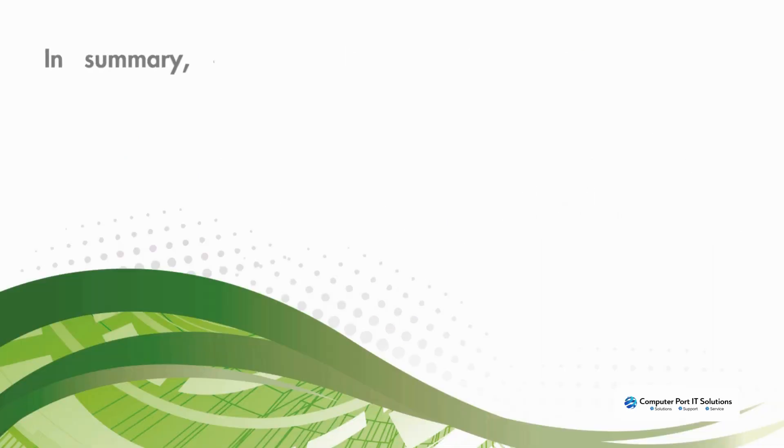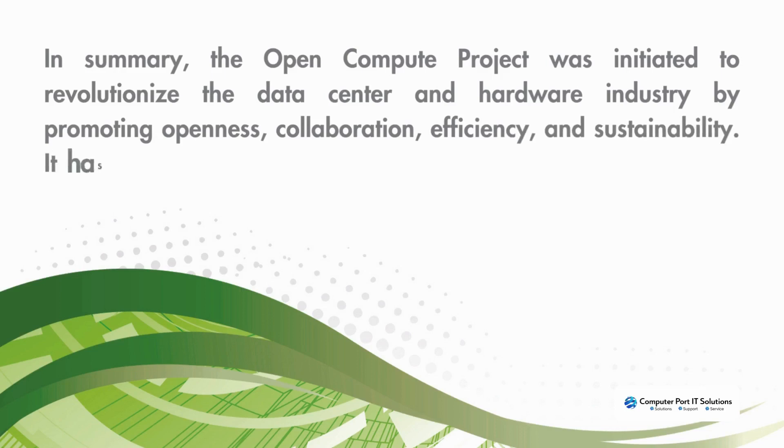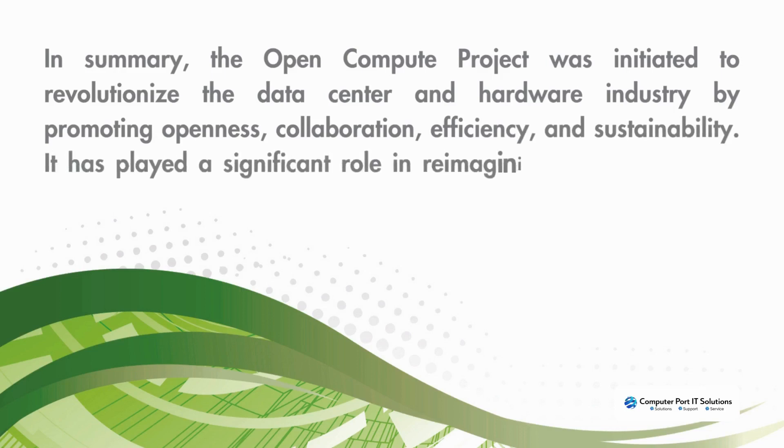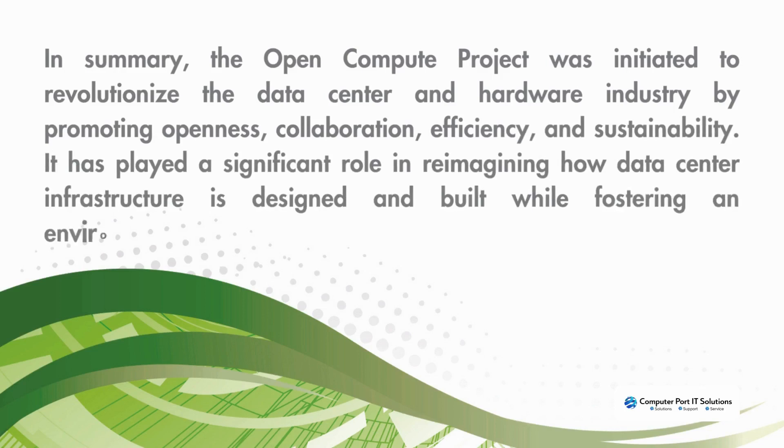In summary, the Open Compute Project was initiated to revolutionize the data center and hardware industry by promoting openness, collaboration, efficiency, and sustainability. It has played a significant role in reimagining how data center infrastructure is designed and built, while fostering an environment of innovation and cost savings.